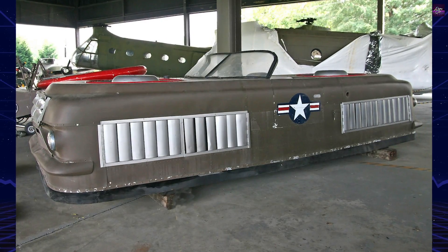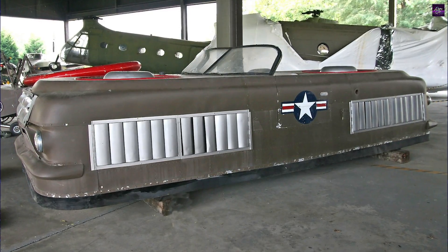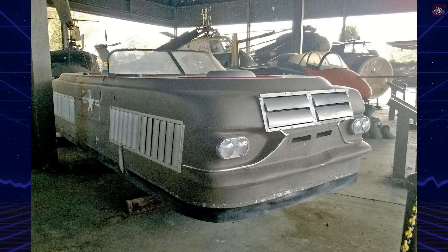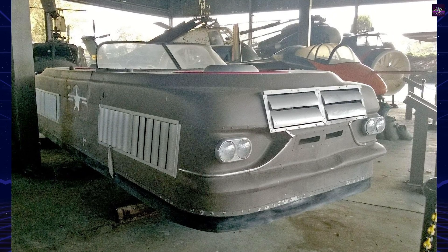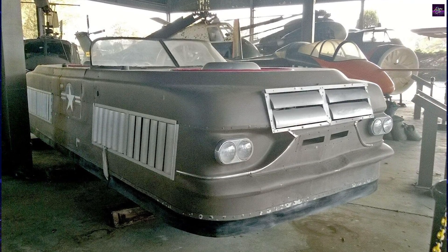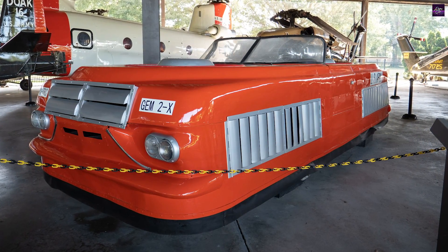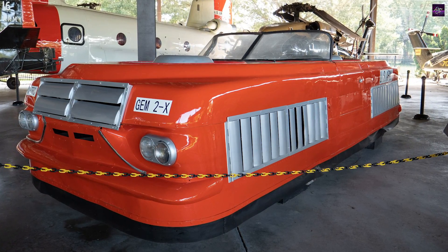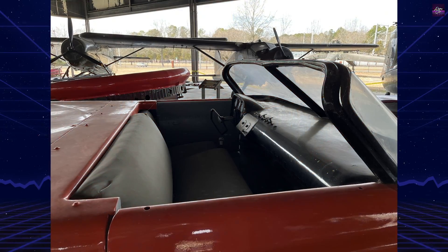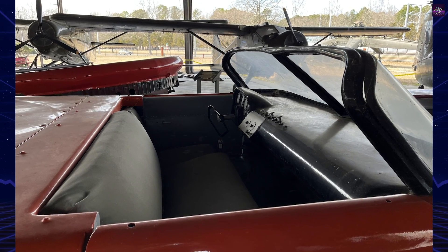Today, at least one Curtis Wright Model 2500 Aircar survives. It is housed at the United States Army Transportation Museum at Fort Eustis, Virginia. This remnant of a bygone era of innovation serves as a testament to the ambitious efforts of Curtis Wright to push the boundaries of transportation technology. The legacy of the Model 2500 Aircar lives on in modern efforts to develop flying cars and other innovative transport solutions.